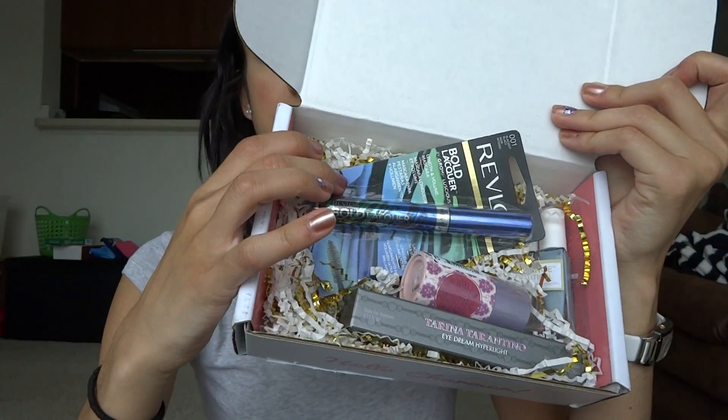Let's get started on this box because I'm pretty excited. The first thing I see is something from Tarte — a 20% off coupon for Tarte.com. It looks like I also got a coupon for a dollar off any Revlon mascara, and yes, we did get a Revlon mascara. We got the Revlon Bold Lacquer by Grow Luscious Length and Volume Mascara in Blackest Black. This is full size and retails for $7.99. It's drugstore, so it's a little cheaper than the high-end brands, but mascara is mascara and I love drugstore mascaras.